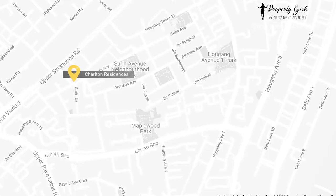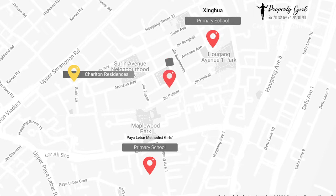Charlton Residences is also close to different educational institutions in the area, such as Paya Lebar Methodist Girls School, Xinhua Primary School and DPS International School.